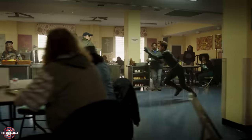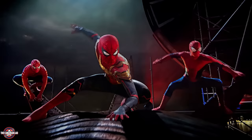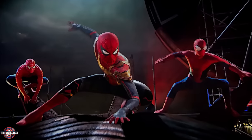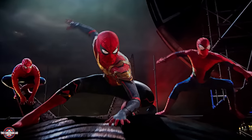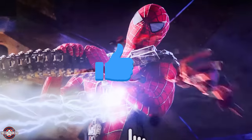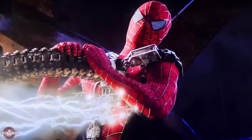That's it for part 1 of this breakdown. Part 2 will cover the second half of the movie — especially the scenes where Tobey, Andrew, and Tom are all together. Please subscribe and turn on notifications so you don't miss it when it's uploaded, and give a thumbs up if I unveiled some details you missed in your first viewing. See you in part 2.